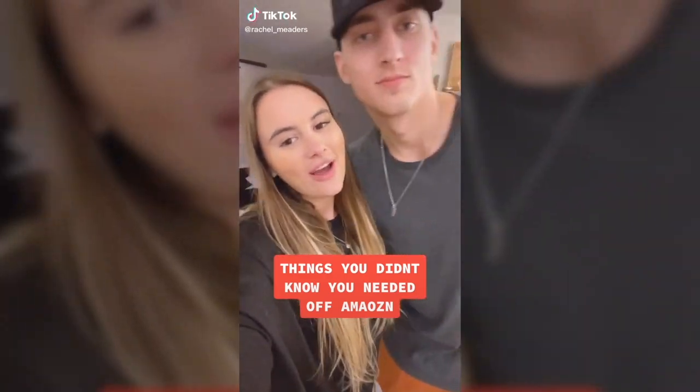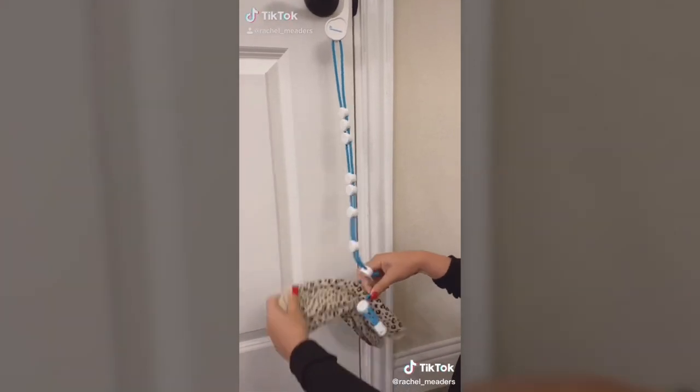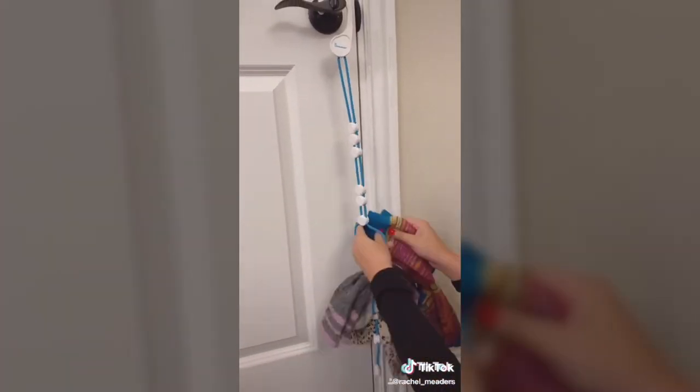This is our sock dock, and I know it might not look like much, but it is such a lifesaver in our house. It keeps you from ever having to search, match, or sort your socks again.